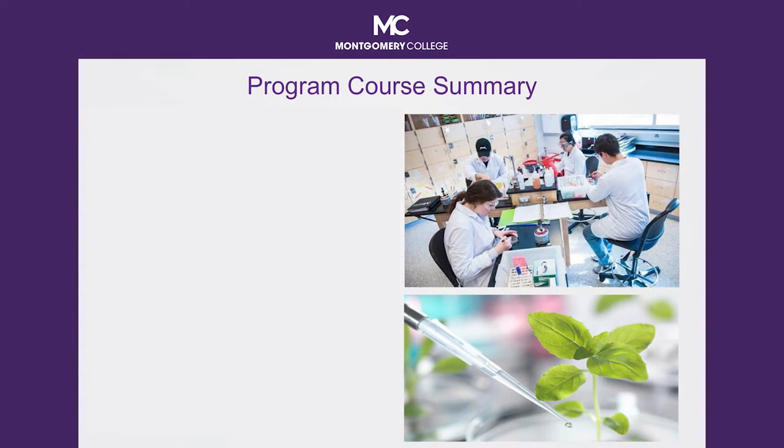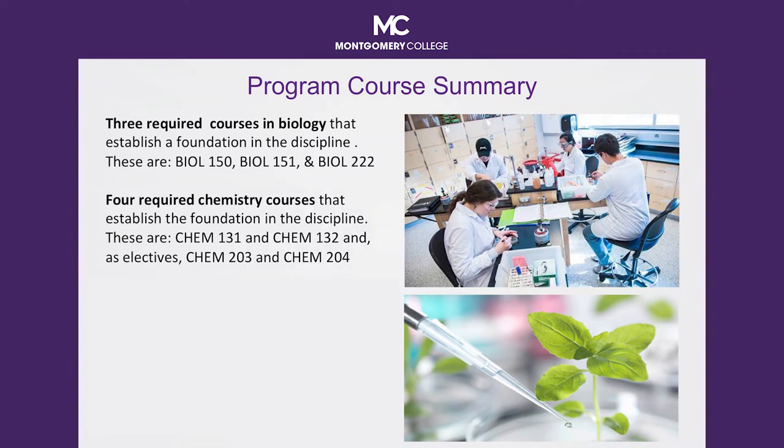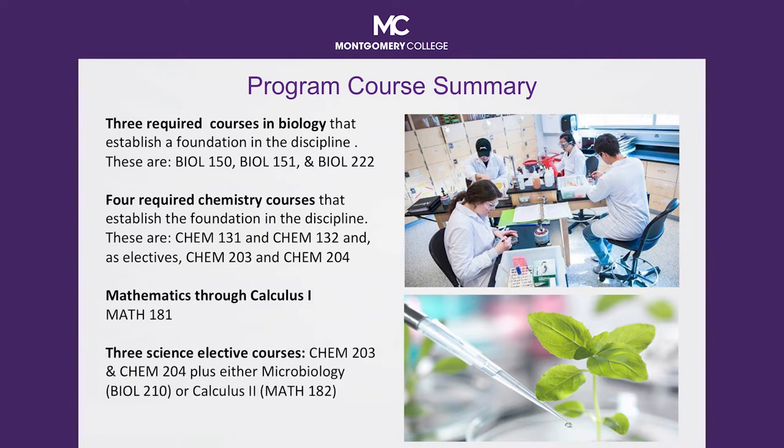The biological science curriculum is a 60-credit program that establishes a solid foundation onto which future coursework may be added. This interdisciplinary program requires three courses in biology, a minimum of two courses in chemistry, mathematics through Calculus 1, and an additional three classes of science electives.